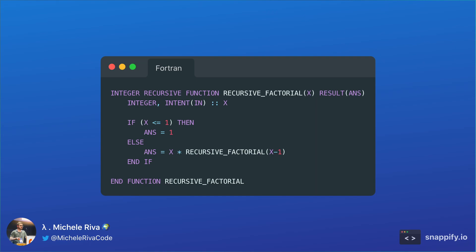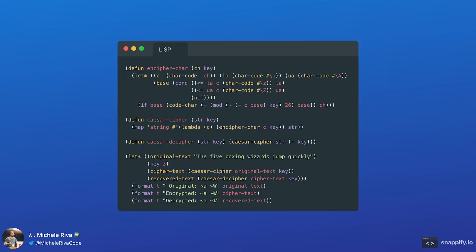In Fortran we can find keywords such as function, integer, if, else, and so on. In 1958, John McCarthy developed Lisp, which is one of the oldest programming languages still in use today, alongside Fortran.